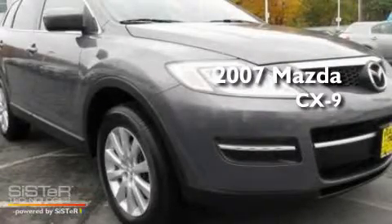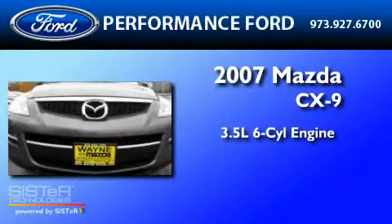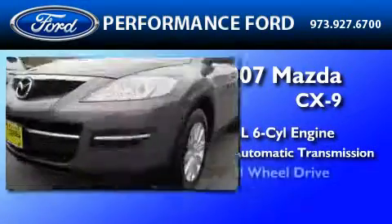This is a 2007 Mazda CX-9. It has a 3.5-liter six-cylinder engine, a six-speed automatic transmission, and all-wheel drive.